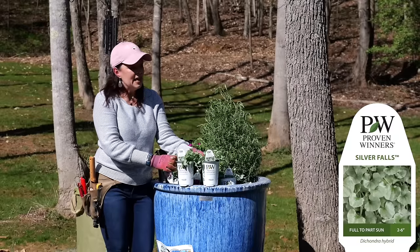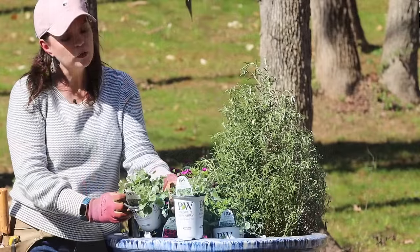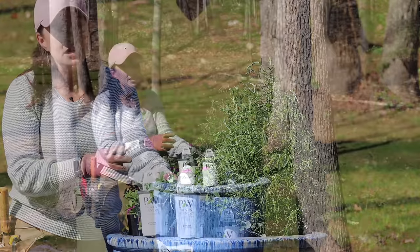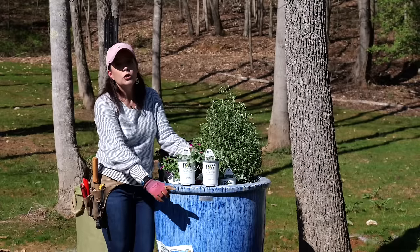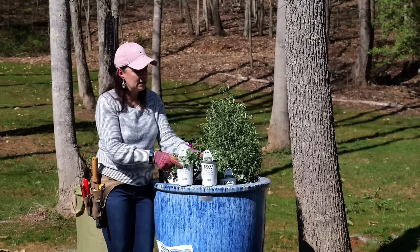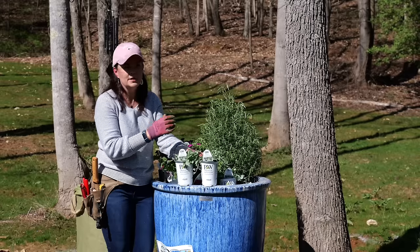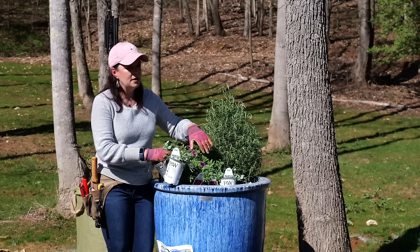Dichondra silver falls is a gorgeous foliage plant - it's truly a spiller with no flowers, just gorgeous silver foliage. The leaf shape is so cute. It only gets four to six inches tall but it really trails. I'm going to put three of them here on the edge and they'll spill over - at some point in the season I'll probably have to trim them because they'll be so close to the ground. Before I plant any of these annuals I'm going to grab my Bio-tone and sprinkle it into the soil, and that rosemary will get the Bio-tone as well.